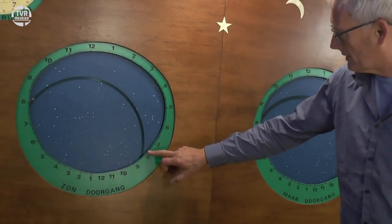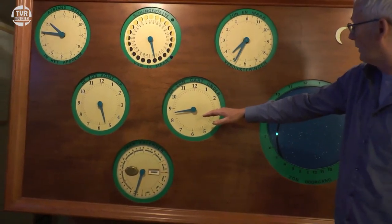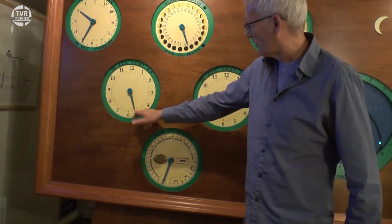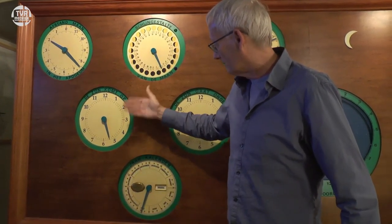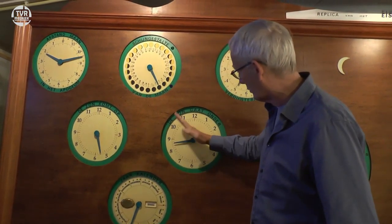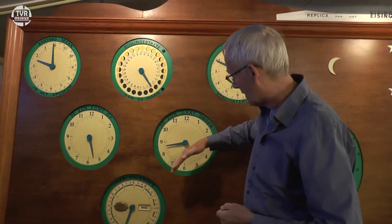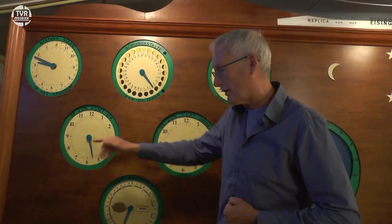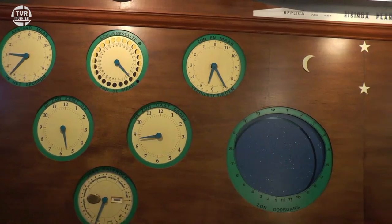En die zonsopkomst wisselt. De wijzer die je daar links naast ziet geeft aan hoe later de zon opkomt en hoe later de zon ondergaat. De zonsopkomst varieert in Nederland globaal tussen half vijf en half negen — afhankelijk of je zomertijd of wintertijd neemt. Dus deze wijzer moet voortdurend heen en weer kunnen gaan. Hoe maak je van een rondgaande beweging een heen en weer gaande beweging? Dat kunnen we aan de achterkant mooi zien, wat Henk heeft gebouwd om deze wijzer alleen maar heen en weer te laten gaan.